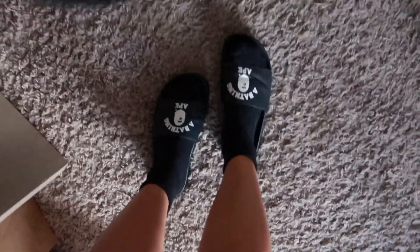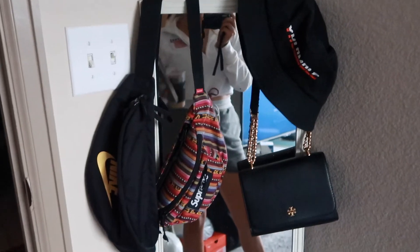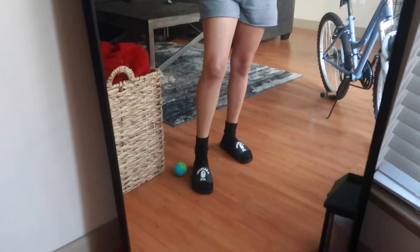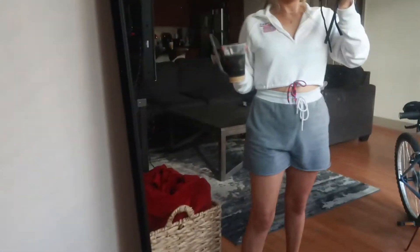I already did a little bit of my morning routine — the shower and skincare. Now I'm in some comfy clothes: slides, shorts, and a little sweater. I'm keeping it comfortable because I'm going to be organizing and tidying up the closet area.